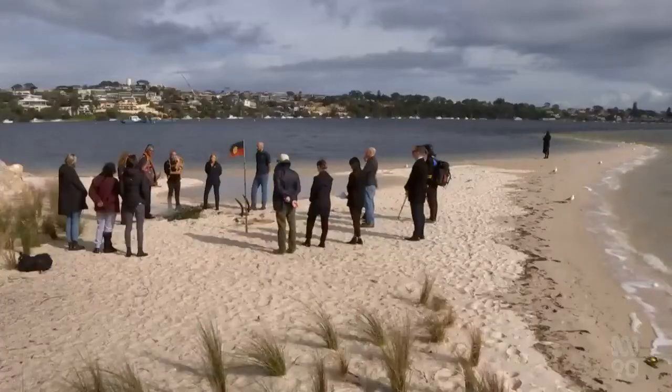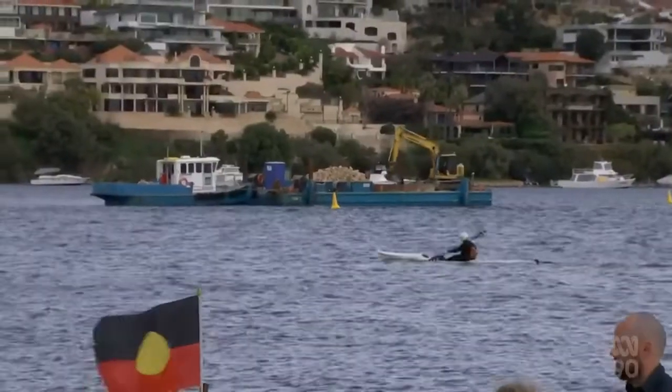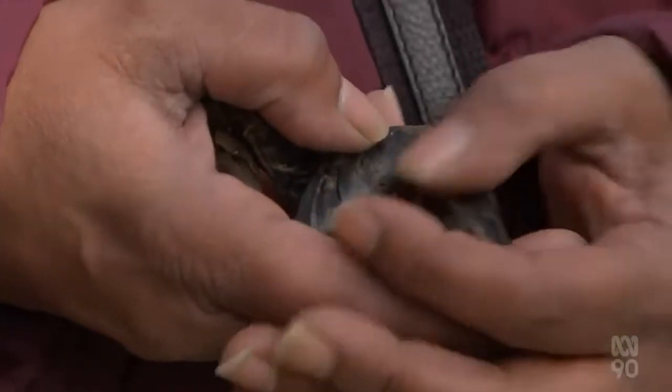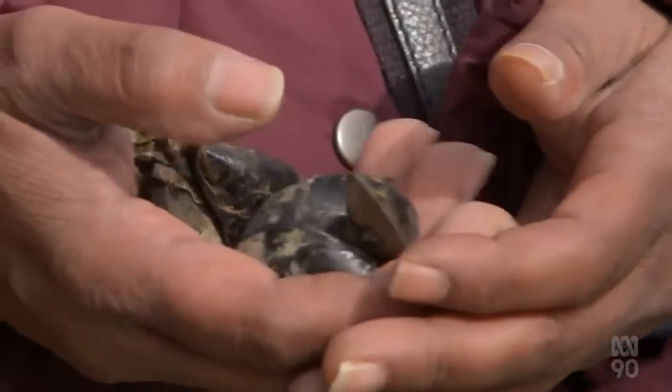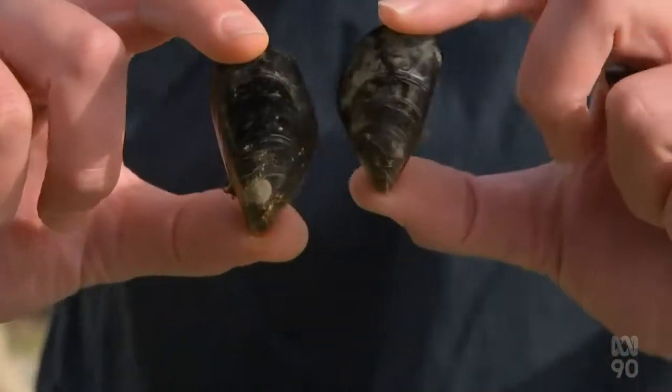We need rubbish traps at all of these inlets. We need the education systems involved in the health of this river. We need the entire community here. It will take around six years for the mussel reefs to fully mature, but the process of water filtration will start almost immediately, giving hope that a bit of mussel power will help restore the river's health. Jay Barker, ABC News.